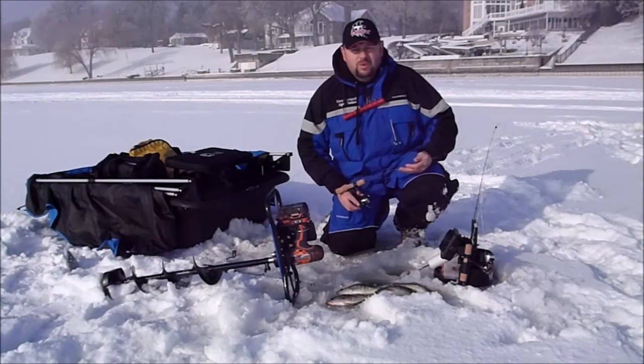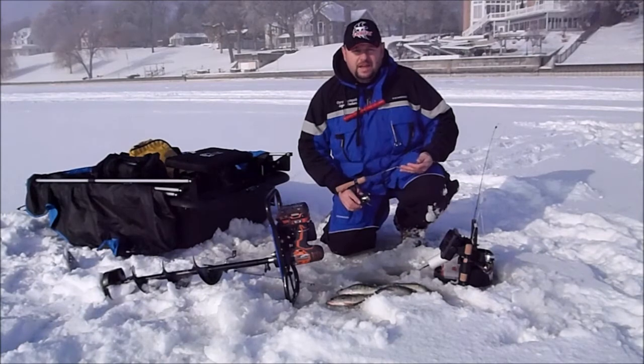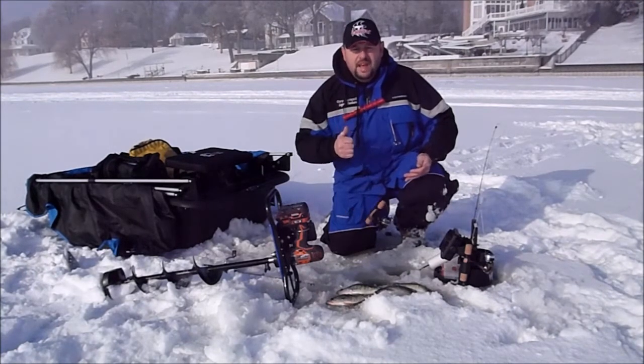This is Corey Yarmouth with Legend Outdoors from Northern Illinois. Just want to wish you guys good luck, be safe, be smart, and bring it.